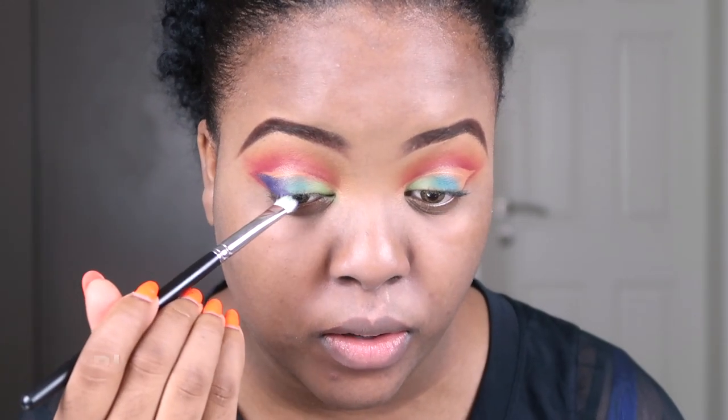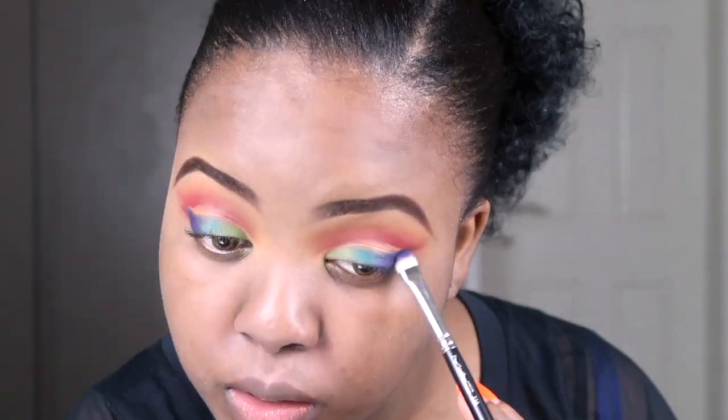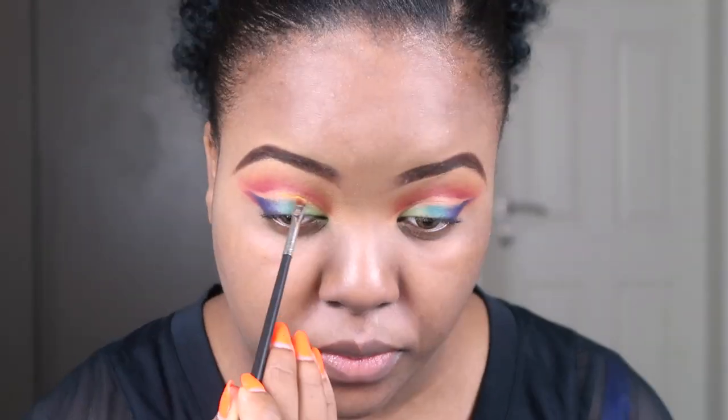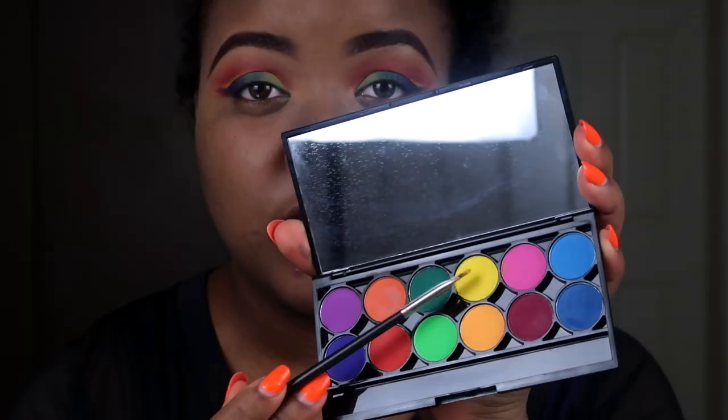Using the same brush I'm going to blend the purple with the green. Alright, all in all I'm not mad at it, but there's a lot of fallout. And now it's time to blend, blend, blend everything.